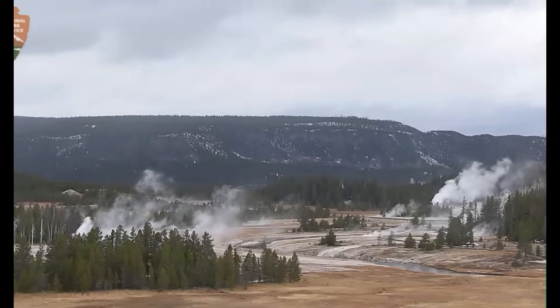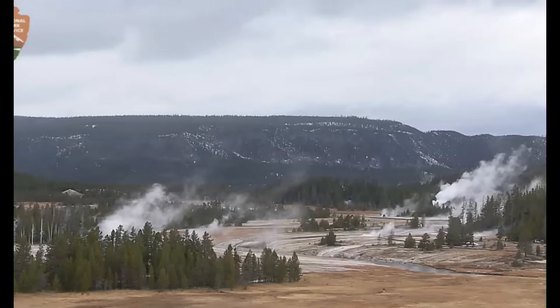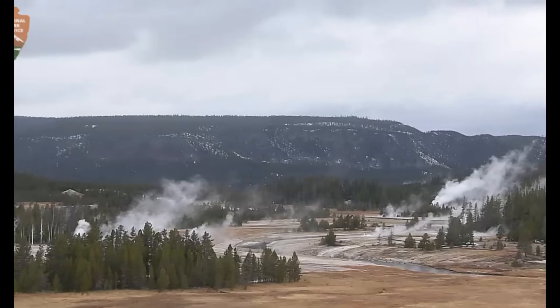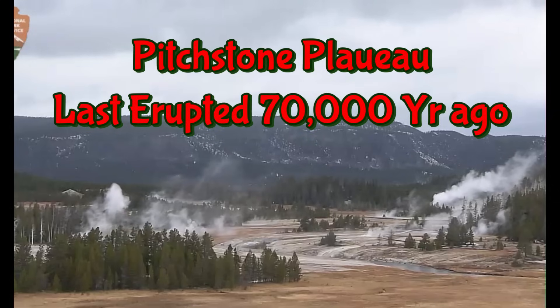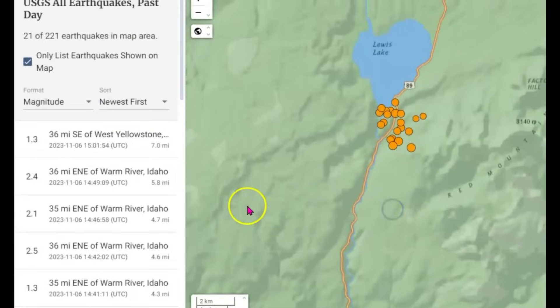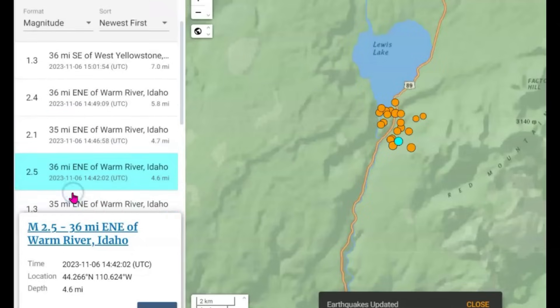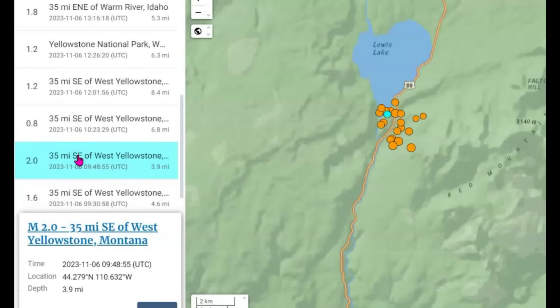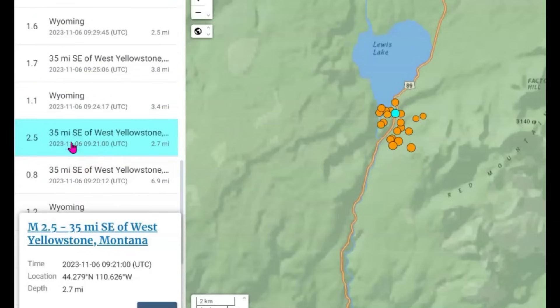They've been having an earthquake swarm there at or close to the Pitchstone Plateau, which is an area where Yellowstone had one of its last eruptions only 70,000 years ago. I thought that was really interesting because of the location. There have been five earthquakes of a magnitude 2.0 or greater — a 2.4, a 2.1, a 2.5, a 2.0, and a 2.5. That last one was real shallow, 2.7 miles below sea level.